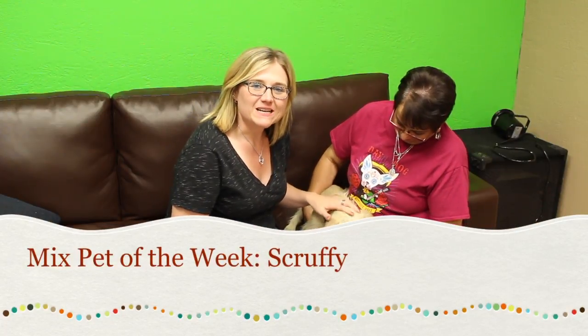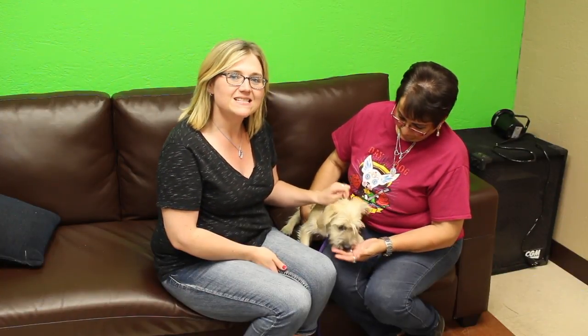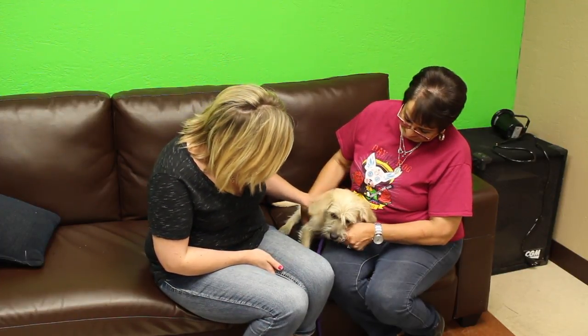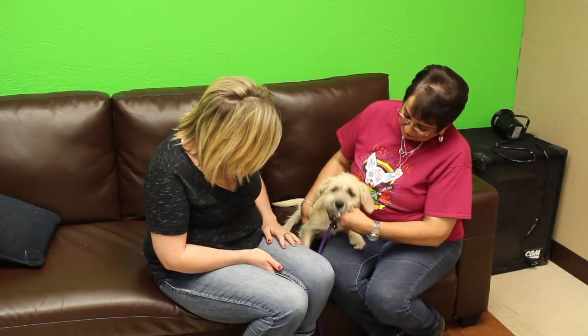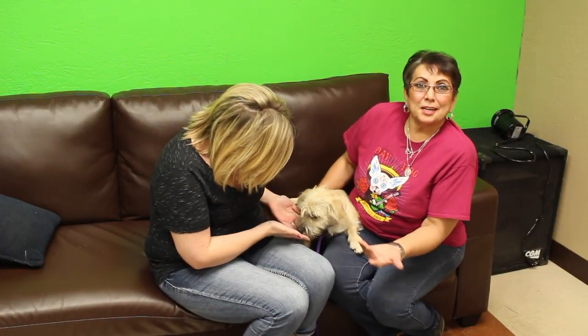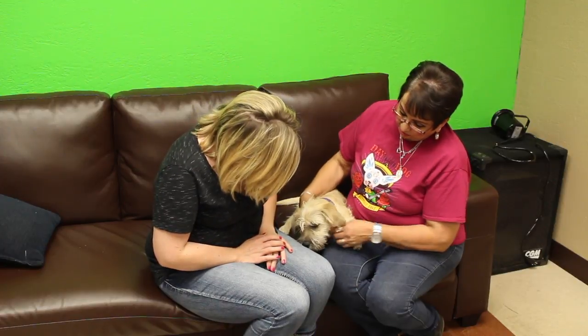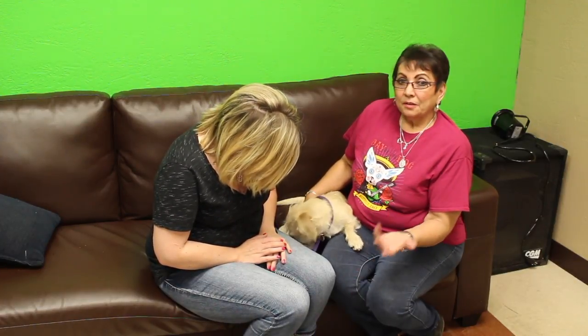Hi and welcome to another edition of the mixed pet of the week. With us today is Deborah with the Emerald SPCA. Now Deborah, you brought Scruffy — tell us a little bit about this guy. He is so cute, this is my kind of dog. I like those scruffy looking little dogs. He is a rescue from Harford, probably between one to two years old. He's some kind of terrier mix — I don't know what, but whatever it is, he's cute.